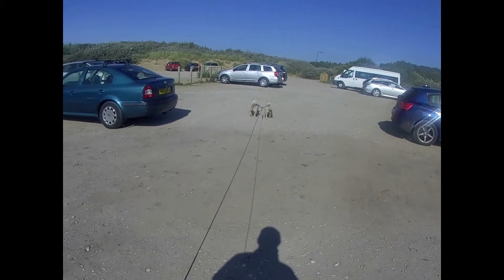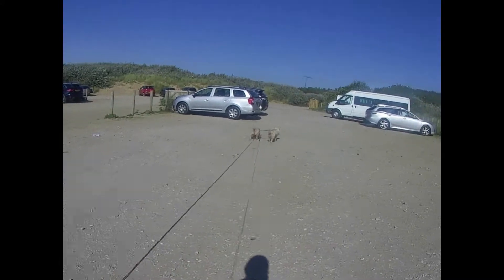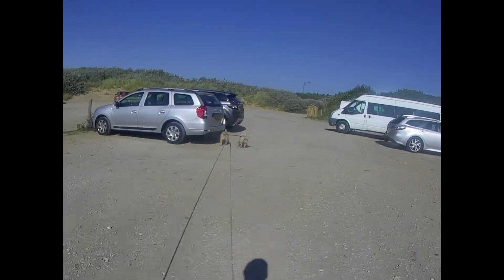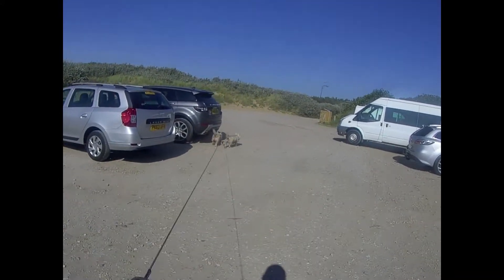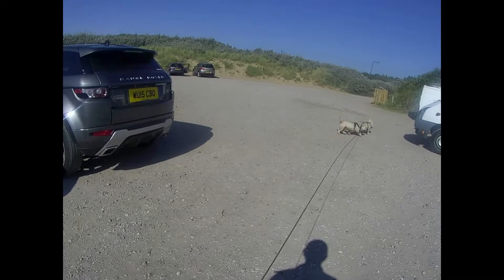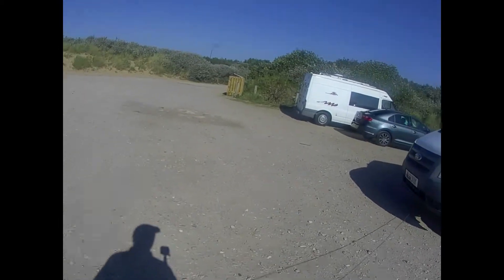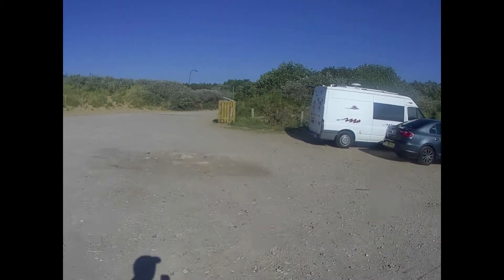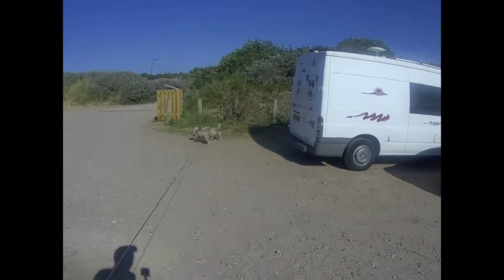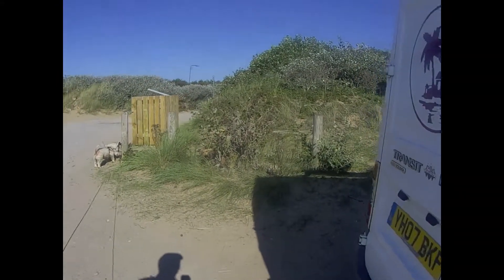In the car park now, heading towards the van. If you come down here regularly — I did mention it in the last Formby Beach video — it actually costs £5.55 a month to join the National Trust, and the car park here is £6.50. So for me and anybody else who comes down here at least once a month, it's well worth joining the National Trust and saving money.